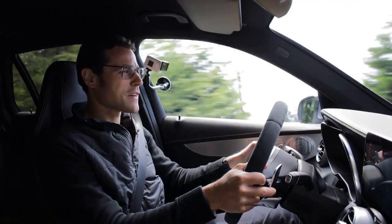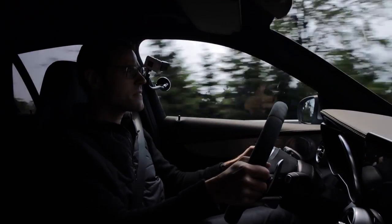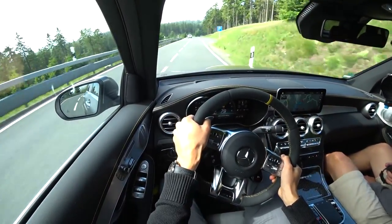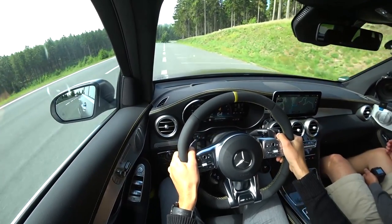But truly, you can have a lot of fun with that one here. Down there was a more open area, a little bit more racy. So everything is trimmed to true performance here with the 63, but we didn't expect any other thing.